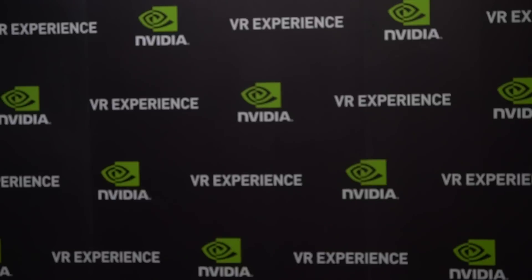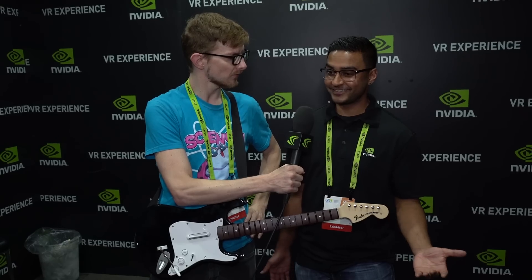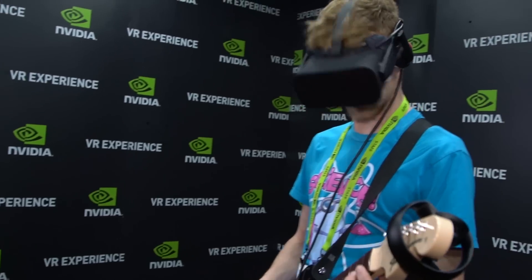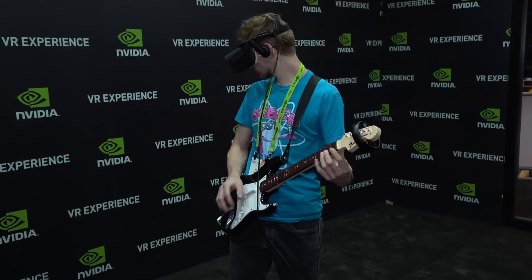It wouldn't be an NVIDIA booth without VR — we've got a couple of new games to show off, including Rock Band and Robo Recall. Why did we bring VR to CES? VR is the latest and greatest gaming technology — it's the future of gaming, and we want to show people what the best VR experience is like.